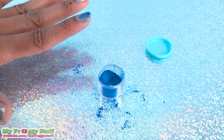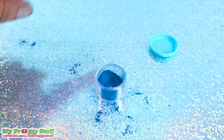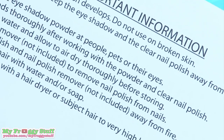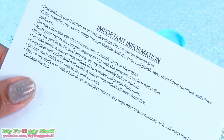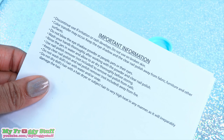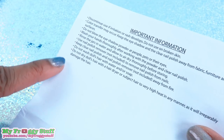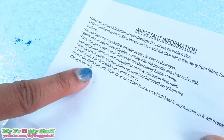Now there is a lot of opportunity for some cross-contamination here, so make sure you are very clean between each color change and between each nail. And all the warnings: discontinue use if irritation or rash develops. Do not use on broken skin. Color transfer may occur. Keep the eyeshadow and clear nail polish away from fabric, furniture, and other surfaces. Do not blow the eyeshadow powder at people, pets, or their eyes. Wash your hands thoroughly after working with the powder and clear nail polish. I probably should have read this before I attempted the experiment.